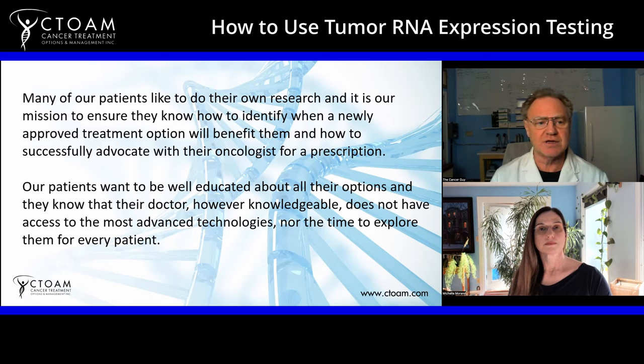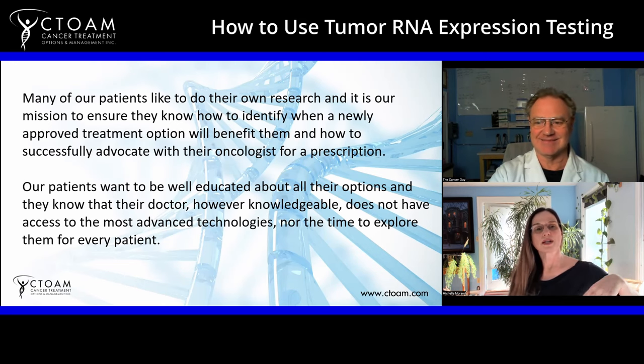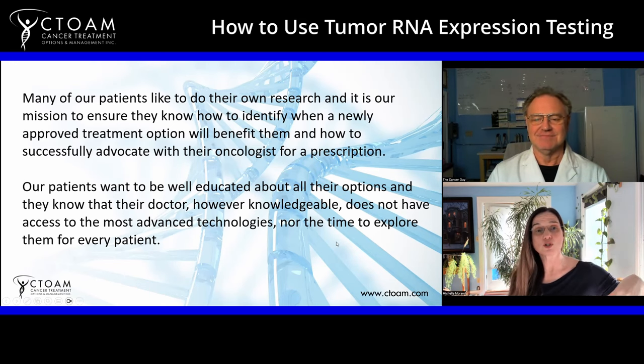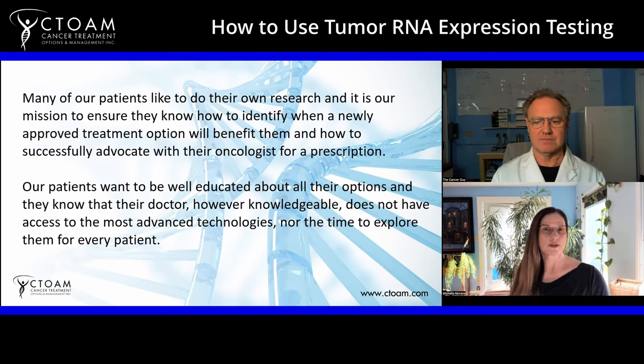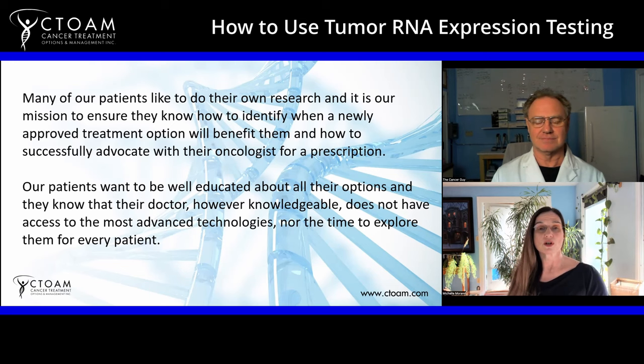ADCs only require a person to have a highly overexpressed cell surface receptor or transmembrane antigen on their tumor cells. For those of you at home, there are a lot of terms — please know that we'll teach you all about these things. We have a self-advocacy training program you can join, or you can have a consultation with Alex. He'll make sure you know the terms most specific to your type of cancer. ADC videos will be linked in the description for this video so you can find them easily.